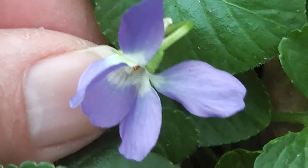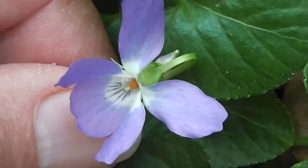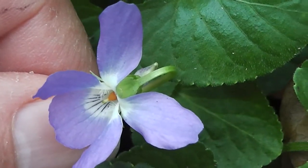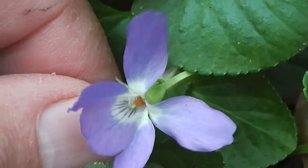Here we are, it's violet time again. It's August down under, and there's a little violet — a lovely edible flower.